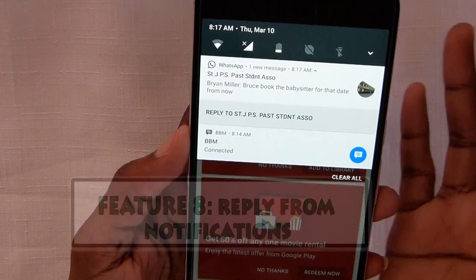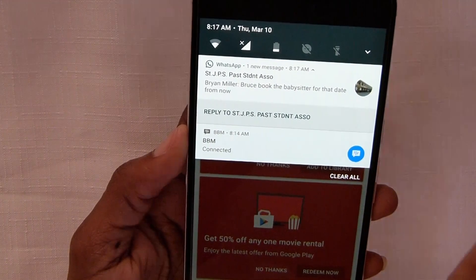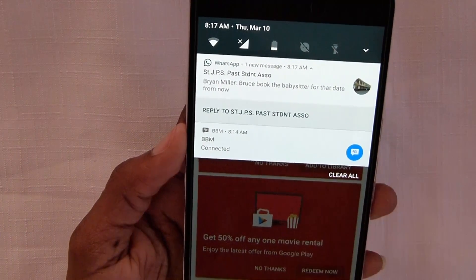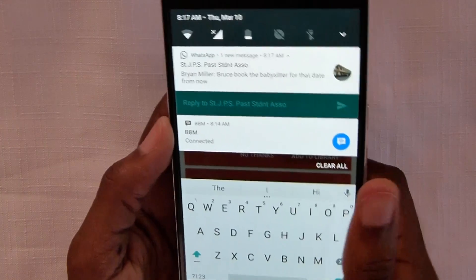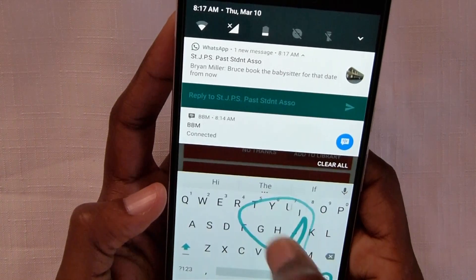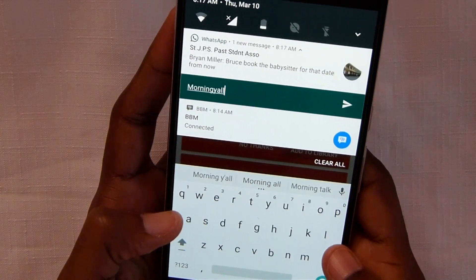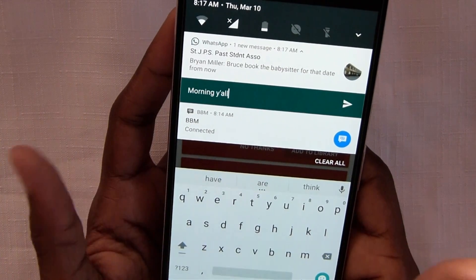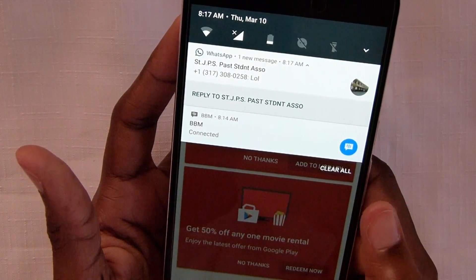Another feature is the ability to reply straight from the notification with any app. Normally this was cool with Hangouts, but now I can do it with WhatsApp right here from the notification. I can just reply right there — it's pretty awesome.